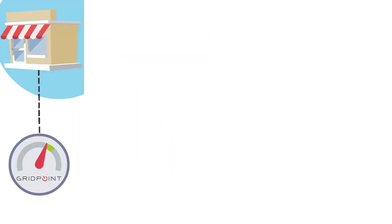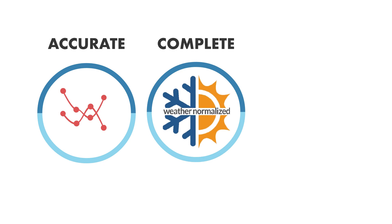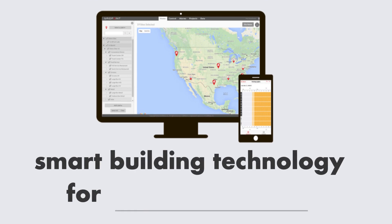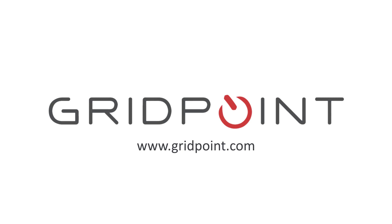So why do we do this? It's accurate — Gridpoint collects a lot of building information. It's complete — our models account for multiple variables that impact building performance. It's consistent — performance reports are readily available 24/7. At Gridpoint, our solutions are designed to create savings year over year. Bottom line, we do the heavy lifting to prove and justify your savings so that your facility managers can get back to doing their jobs.